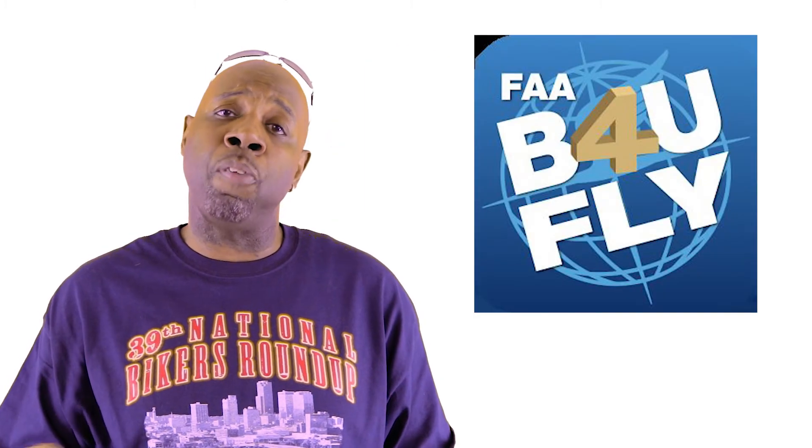It's highly recommended that recreational pilots use the FAA 'Before You Fly' app. I'll put a link in the description below. This is the end of our series on airspace — I hope you enjoyed it.